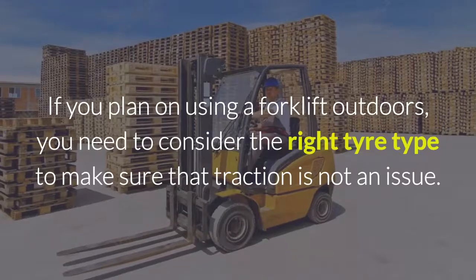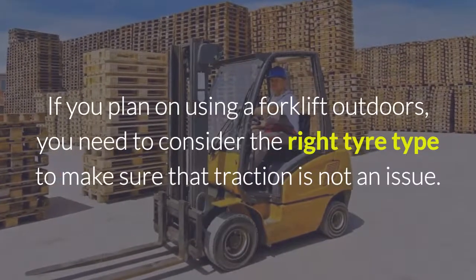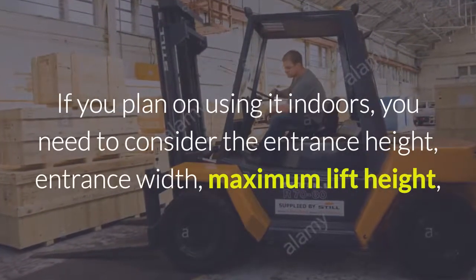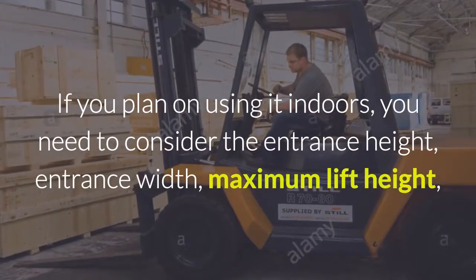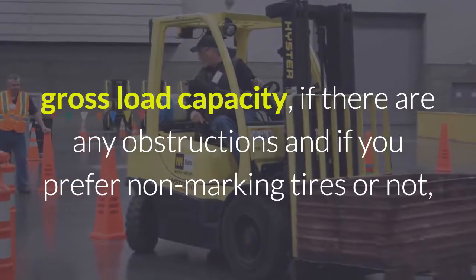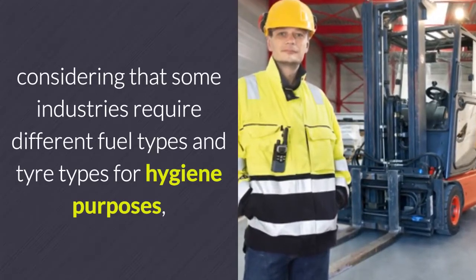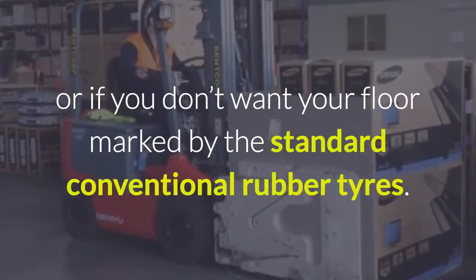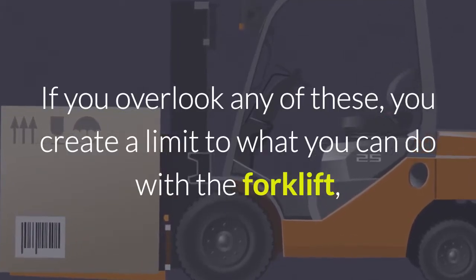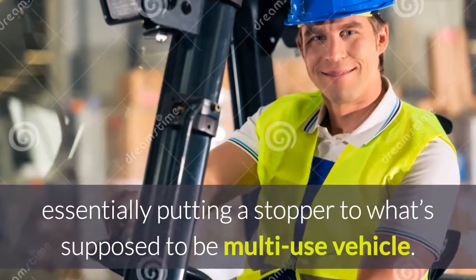Check the work environment. If you plan on using a forklift outdoors, you need to consider the right tyre type to make sure that traction is not an issue. If you plan on using it indoors, you need to consider the entrance height, entrance width, maximum lift height, gross load capacity, if there are any obstructions, and if you prefer non-marking tyres or not. Considering that some industries require different fuel types and tyre types for hygiene purposes, or if you don't want your floor marked by standard conventional rubber tyres. If you overlook any of these, you create a limit to what you can do with the forklift, essentially putting a stopper to what's supposed to be a multi-use vehicle.